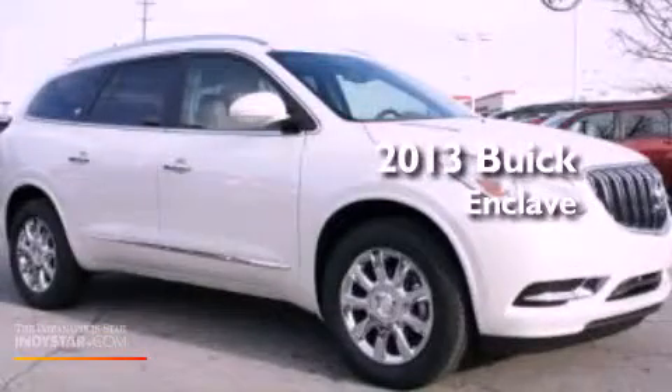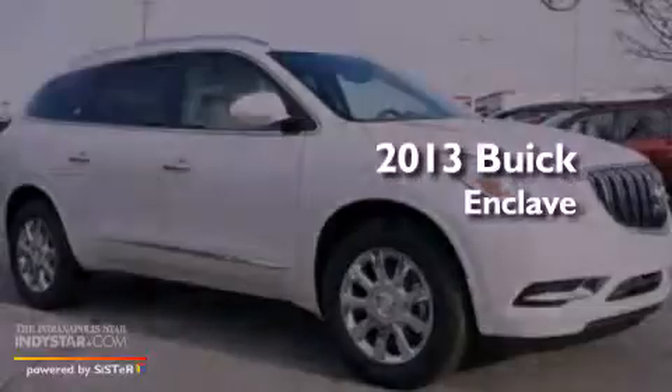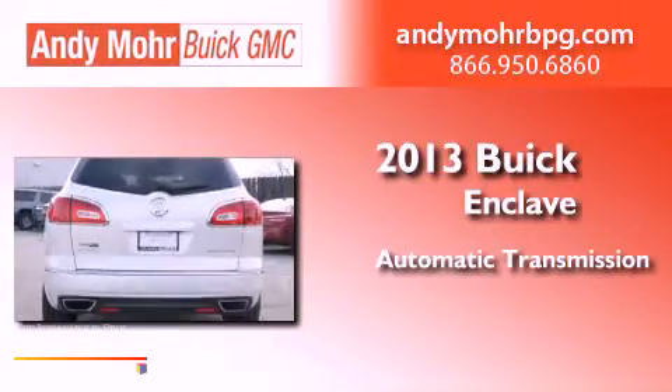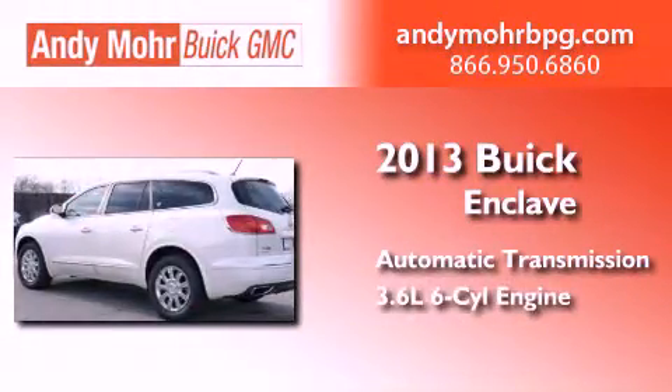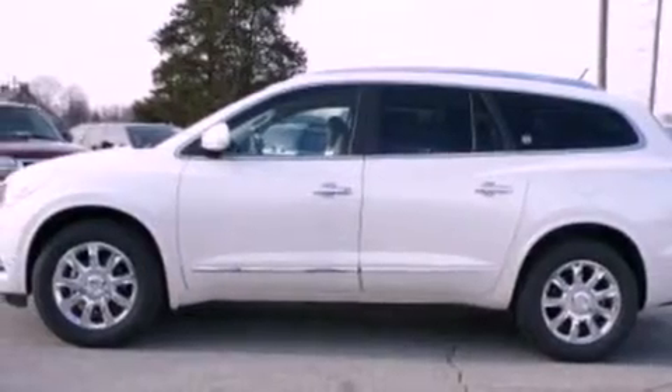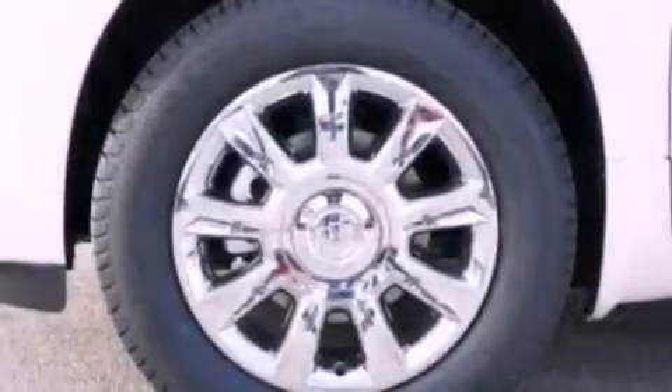This is a brand new 2013 Buick Enclave. This crossover has an automatic transmission and a 3.6 liter V6. Its top features include a multi-link rear suspension and a tire pressure monitoring system.